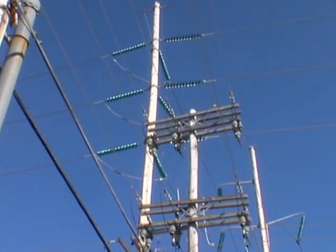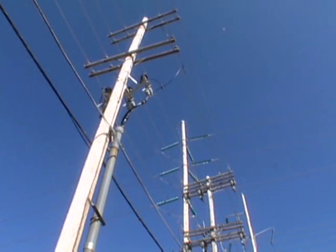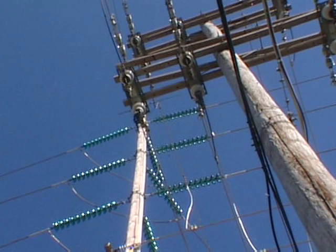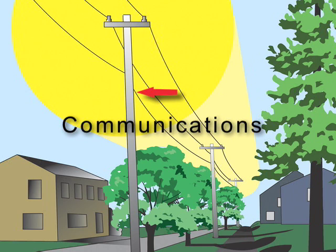Utility companies position poles throughout their service area to reliably deliver electricity to homes and businesses. You might find phone, cable TV, and other services on these poles, since co-locating services helps to reduce the number of poles needed. The lower lines, generally around 18 feet off the ground, will be for communication services like phone and cable TV.